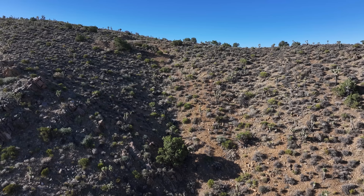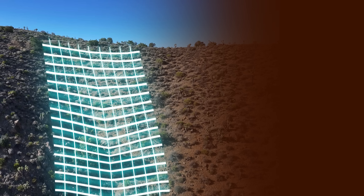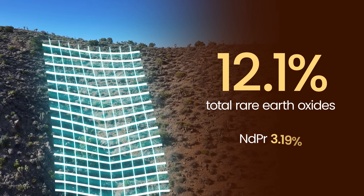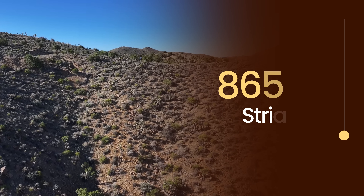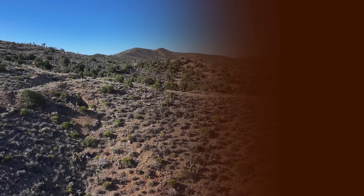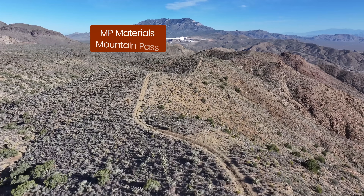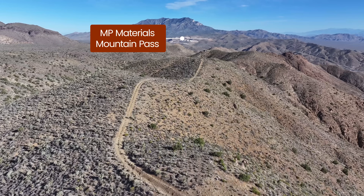At El Campo, surface sampling returned outstanding grades of up to 12.1% total rare earth oxides, including NDPR of up to 3.19%. The mineralised system extends for over 860 metres and will be drilled in the coming months. Notably, El Campo is directly along strike from MP Materials' Mountain Pass Mine and shares many geologic similarities.